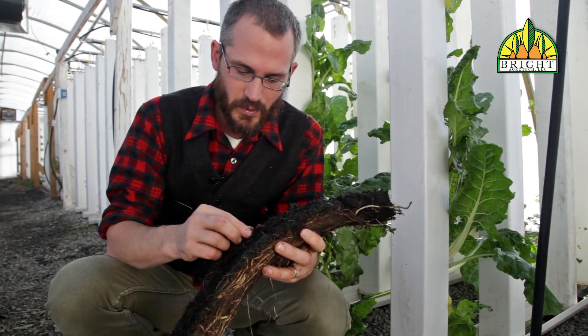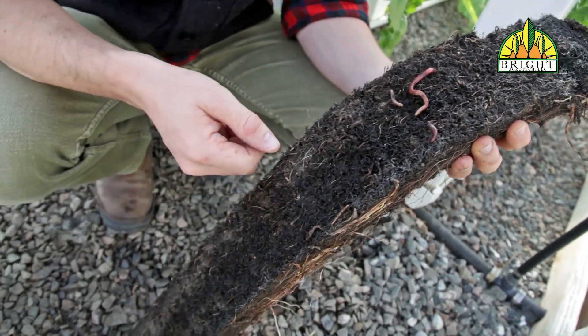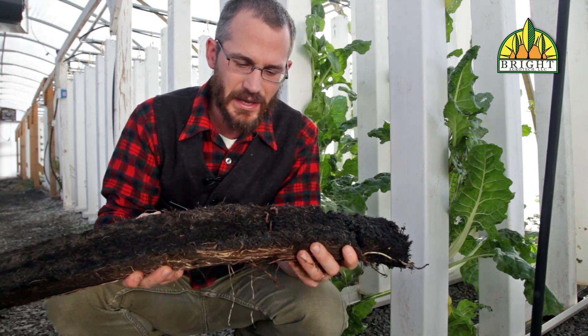I actually grabbed out a couple red worms here and I dropped them on the media and they're already disappearing. You can see how they have no problem at all just digging in to that media.